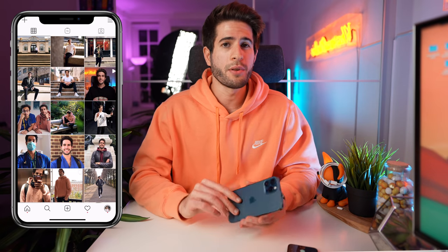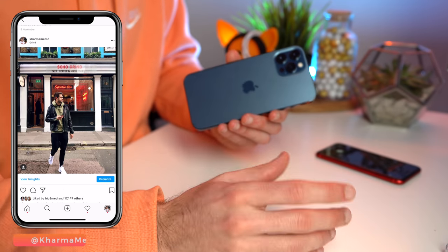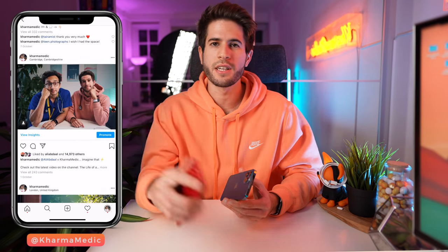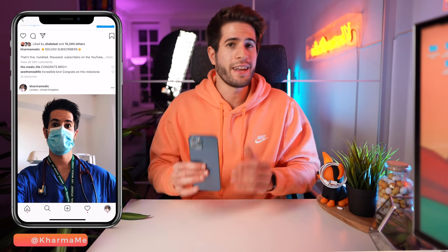If you follow this channel you know I upload quite frequently to my Instagram page at Karmamedic. Usually I haven't minded posting lower quality photos taken with my iPhone 8 in low lighting or using the front-facing camera, but I'm just excited to not have to worry about that anymore. I know that any photo I take with this — whether front or back-facing — is going to come out looking really, really clean.